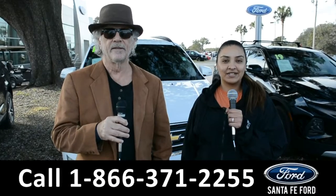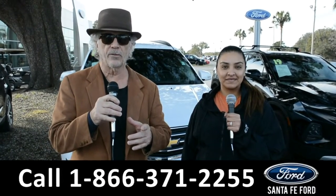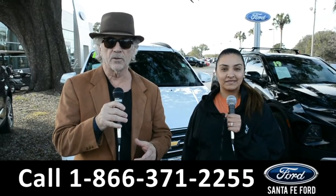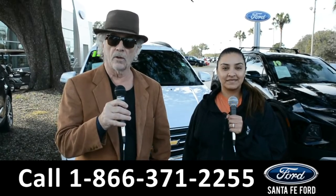Hey, this is Randy, and this is Cassandra, SantaFeFord.com, the used car super center near Gainesville, Florida, I-75, exit 399. Right now I want you to stay tuned — Cassandra's going to give us a closer look at one of our vehicles.